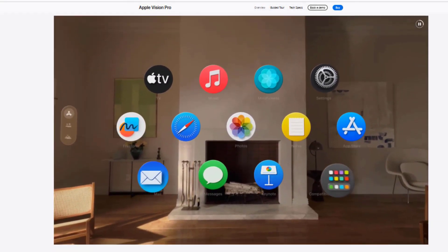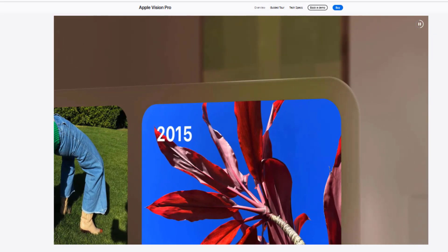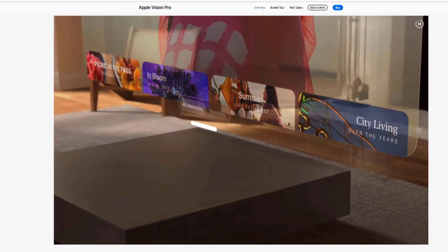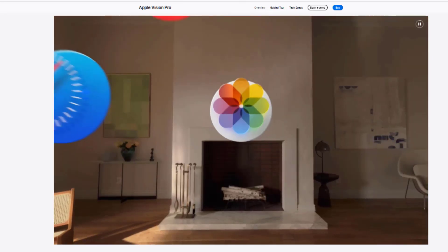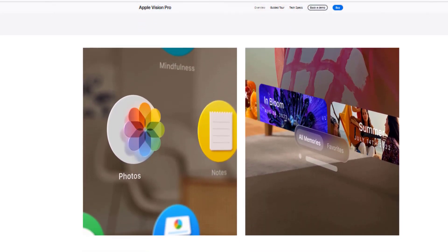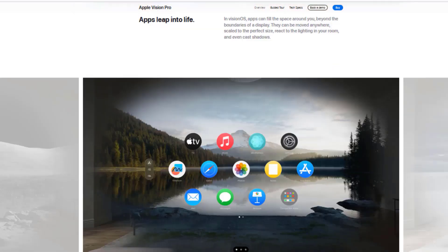Applications: Vision Pro can be used for a variety of applications, including games — Vision Pro enables immersive and realistic gaming experiences. Entertainment — Vision Pro can be used to watch movies, TV shows, concerts, and more.